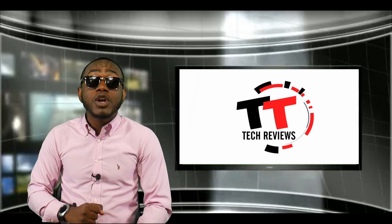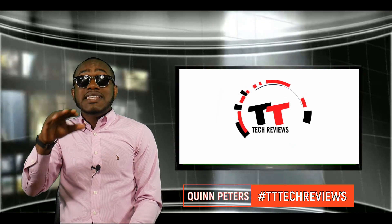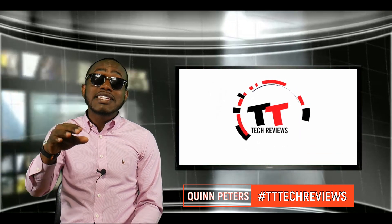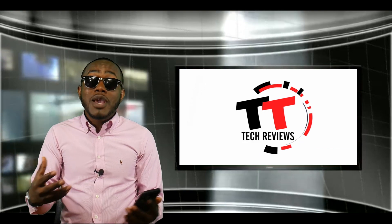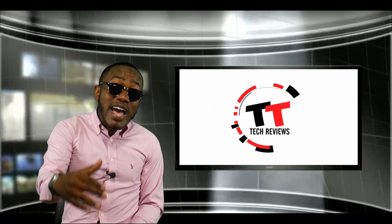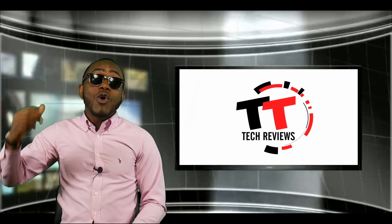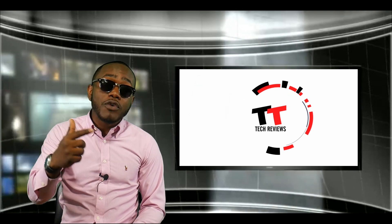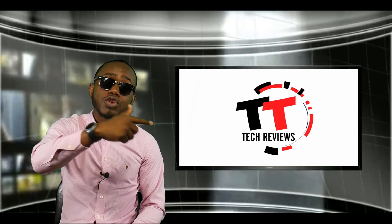Welcome to Trinidad and Tobago Tech Reviews, this is your boy Quinn Peters. Today we're going to take a look at the different internet service providers — which one is the best, which is more reliable, which one is the fastest. We're going to look at the different ISPs and which one is the best, so stick around if you want to learn.